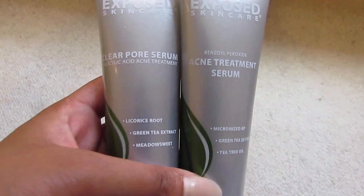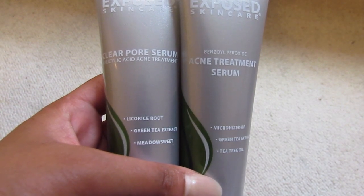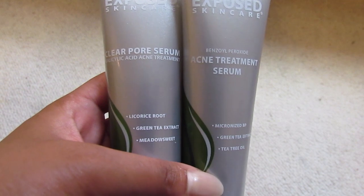Now in this package that I received is also the Clear Pore Serum and the Acne Treatment Serum, which is what I use when I do break out. But for now, this is my skincare routine to keep your skin clear and soft. I hope you enjoy this video guys!